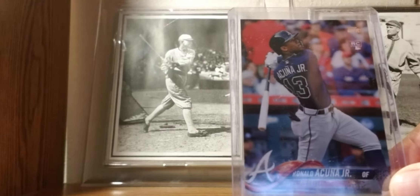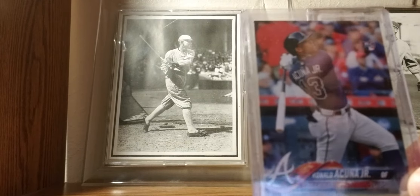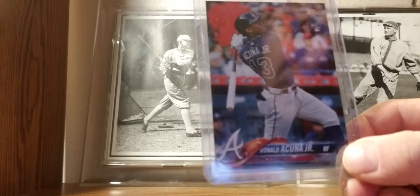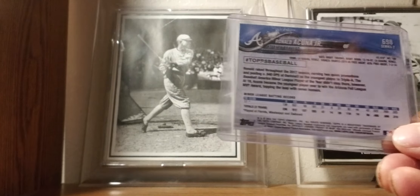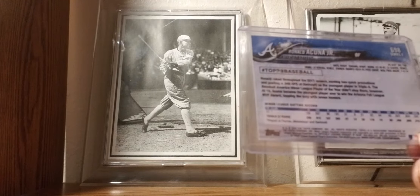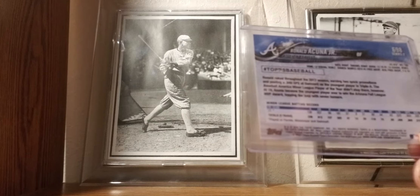2018: Ronald Acuna, short print from Topps Series 2, a bat-down version. Might not be my best pull of the year. The backs I'm not too fond of — too much about the Topps Twitter name and all that other stuff. I want more stats on it.